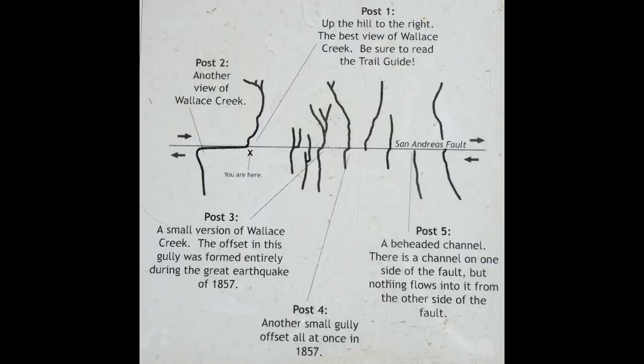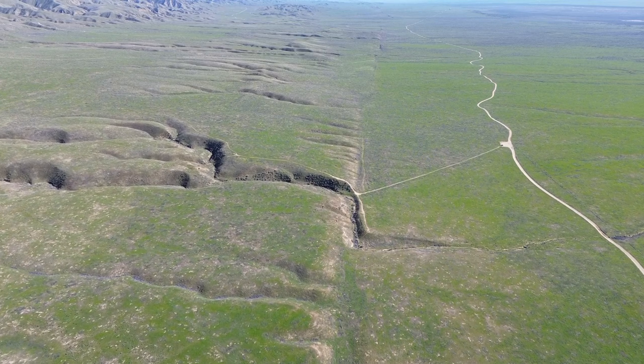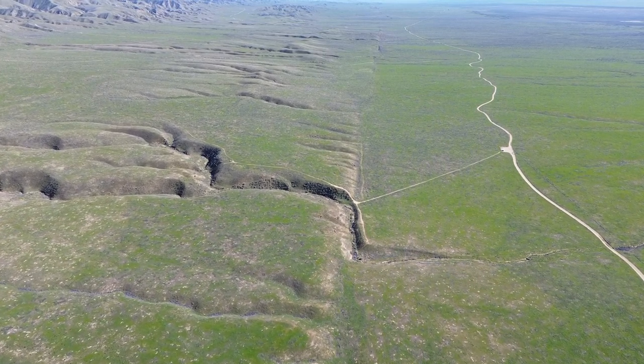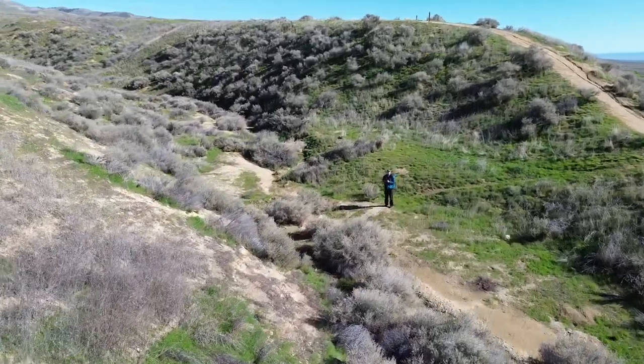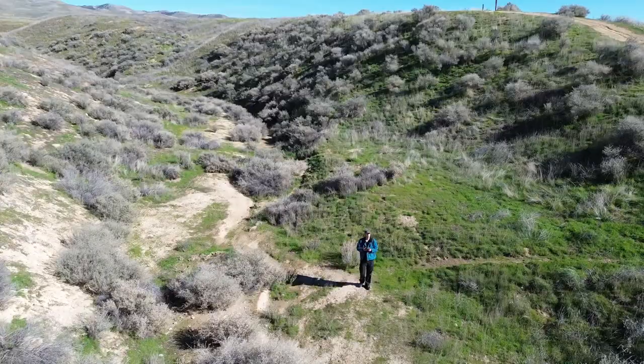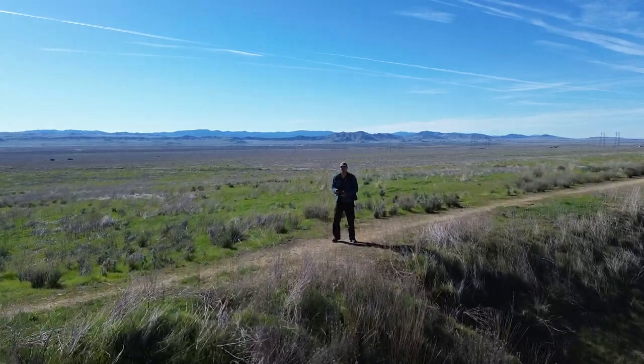As the Pacific and North American plates continue their slow dance, moving in opposite directions, the landscape began to transform. With each significant earthquake, the fault shifted and with it the path of Wallace Creek was altered. The creek bed is currently offset by 425 feet as a result of the fault's activity — a physical representation of the cumulative displacement that has occurred over thousands of years, with about 23 feet of this displacement happening during the 1857 Fort Tejon earthquake alone.